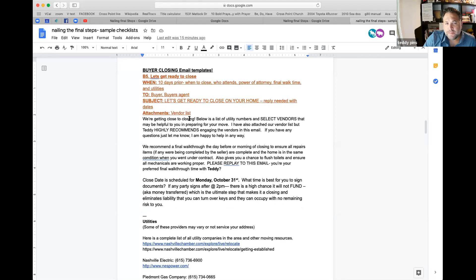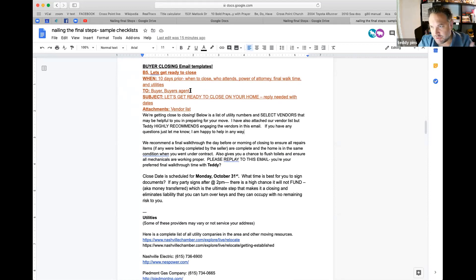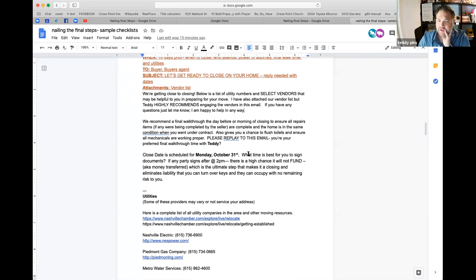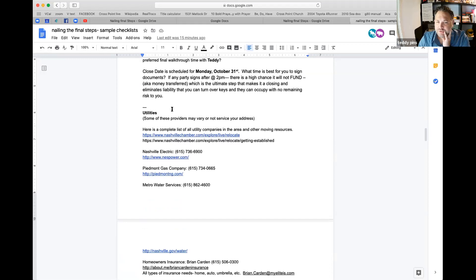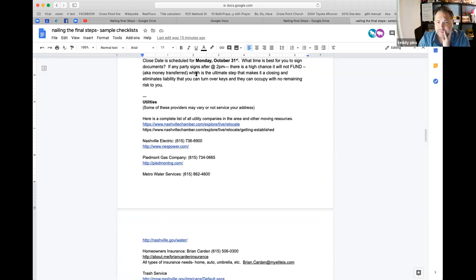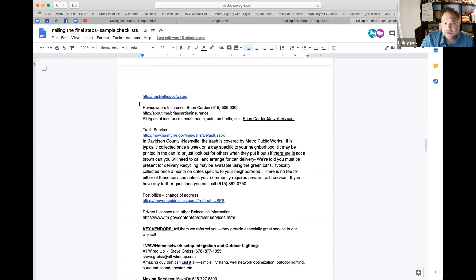Closing template emails — 'Let's Get Ready to Close.' This is in the Village Drive for you. 10 days prior to close — this goes to a buyer and the buyer's agent. It reminds them of the close date, says we need a time, and notes that if any party signs after two, there's a high chance it won't fund. Here's the utilities — time to set those up. Talks about money: you're not going to get keys until we have money and it transfers. Quick links to utility companies.